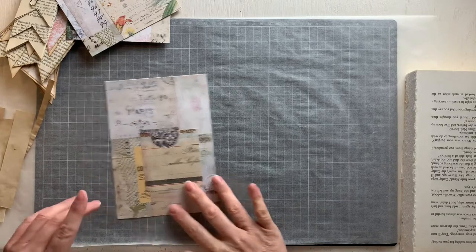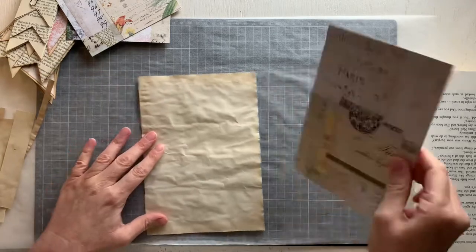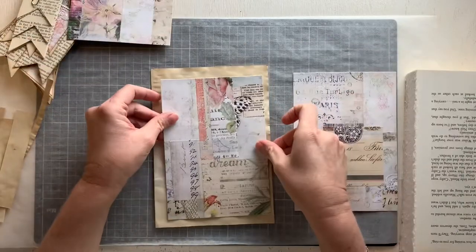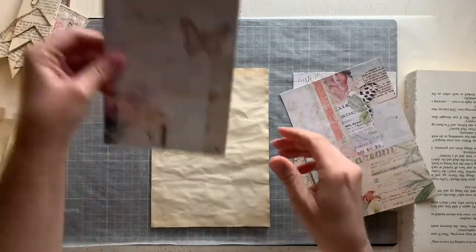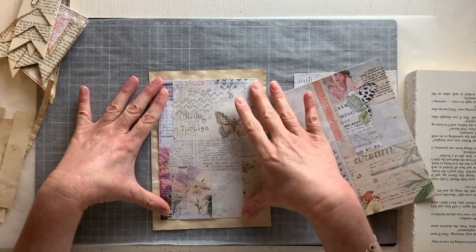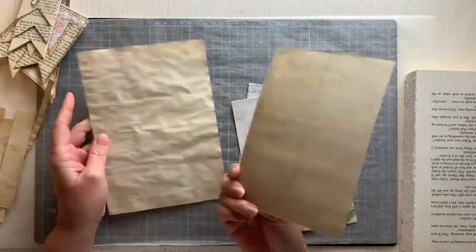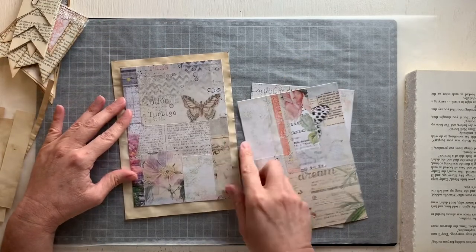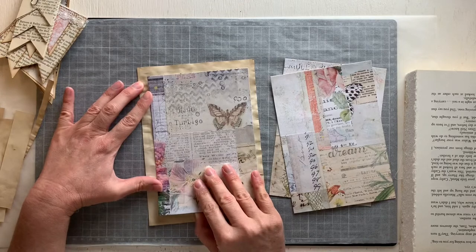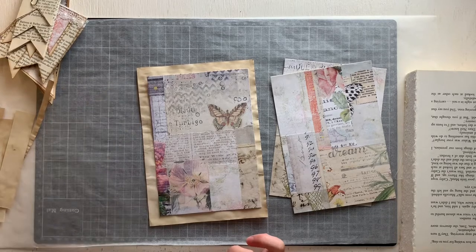He laughs at me — he thinks I'm quite crazy, but then a lot of people do. So I think these collage papers are slightly different sizes. I'm trying to decide what I want to do with them. I'm kind of thinking about a big side pocket on the page, although I've backed them so I could make them journaling cards — although they'd be huge journaling cards — or I could make them a flip, which if I was going to do I probably shouldn't have cut the excess paper off. What to do, what to do.